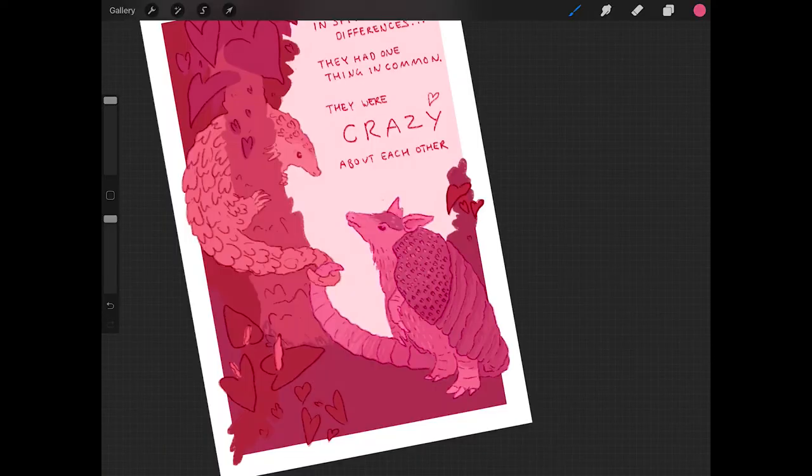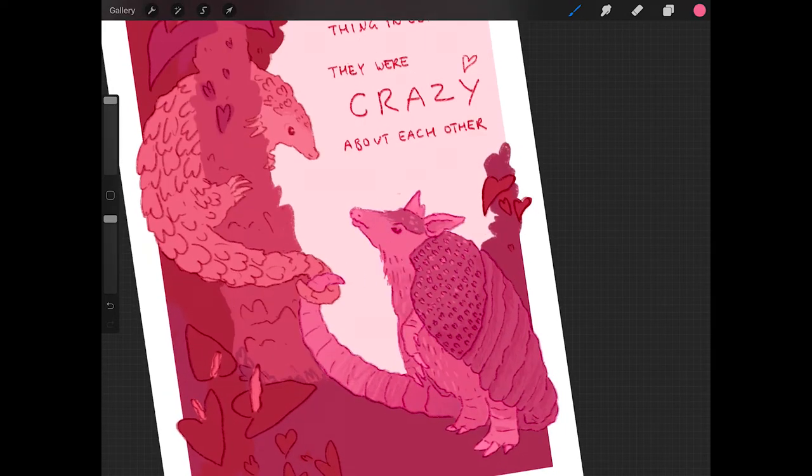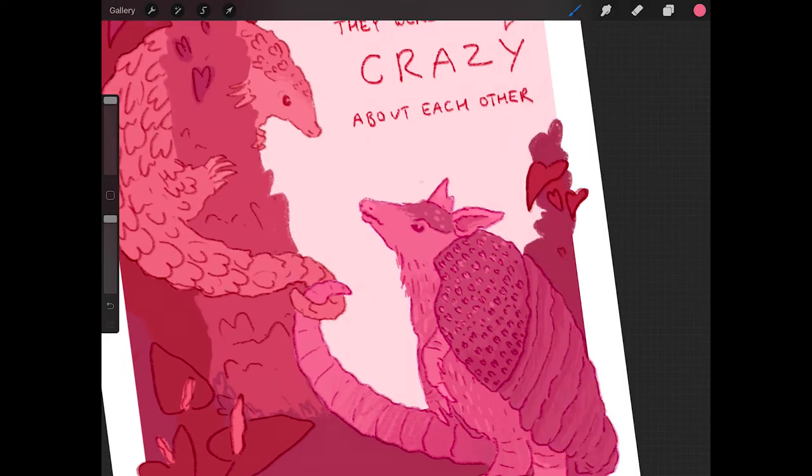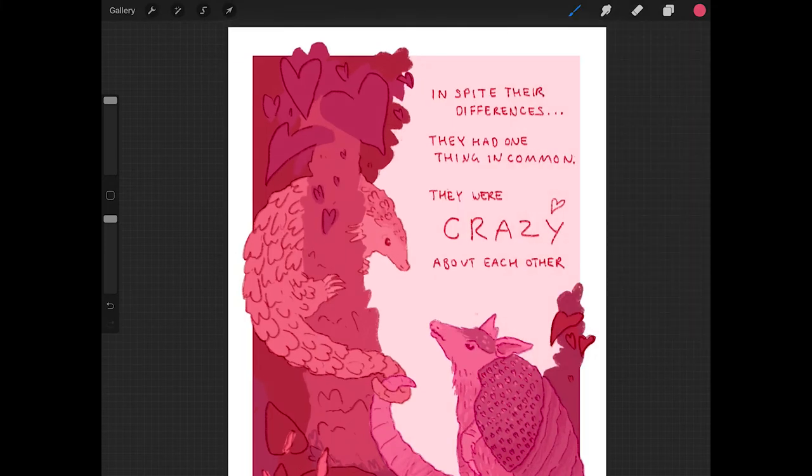One of my favourite parts of an image is probably just adding the texture and little details, like the coloured scales on the armadillo's back and little scribbly shading here and there. I've put really subtle hearts in other places, not just the leaves — suggestive heart shapes on the trees, on the armadillo's back as its tiny spots, and even on the pangolin I've made the scales kind of the top of a heart shape, just because I thought it was a really cute idea.